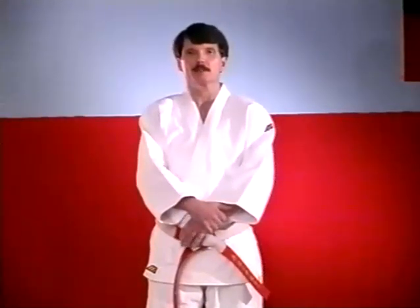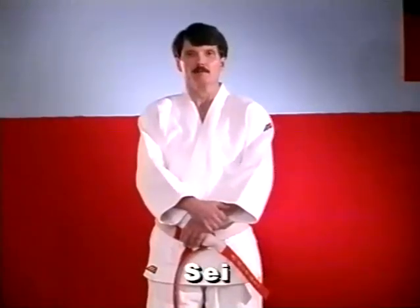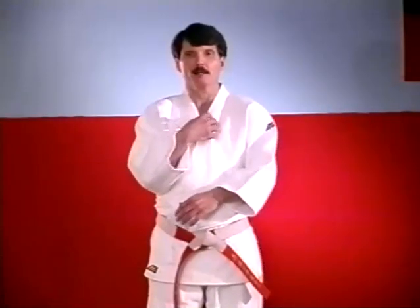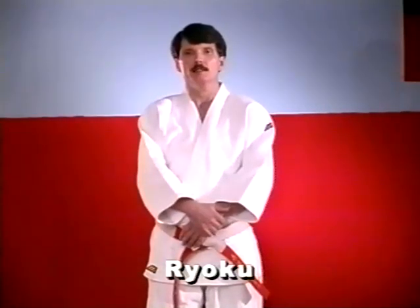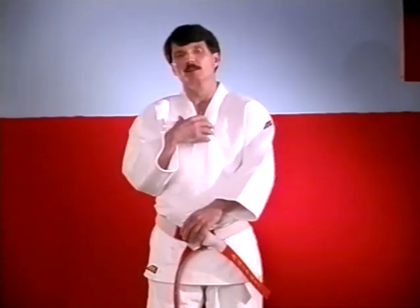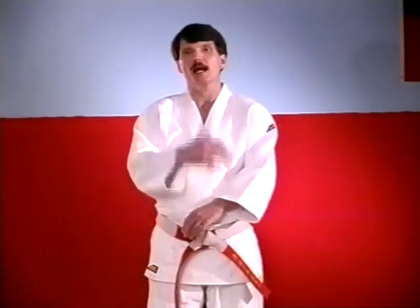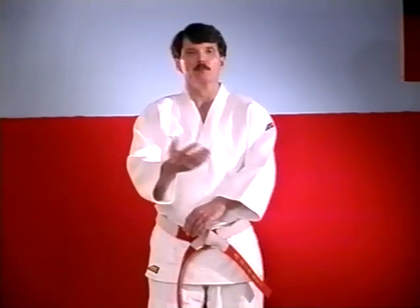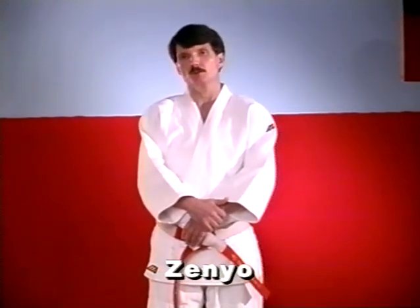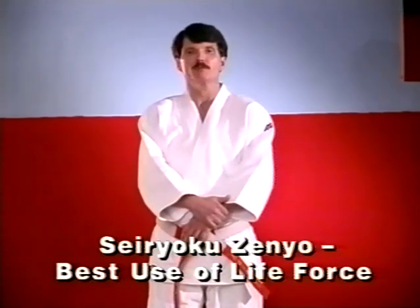The principle which really governs the techniques is Se Ryoku Zenyo. Se means life force or life part, and Ryoku is force or strength — so Se Ryoku is your life force, the basic energy of your life, your vitality that you can bring forth to apply to any effort. Zenyo means best use, so it's to use your life force and energies in the best, most efficient way.